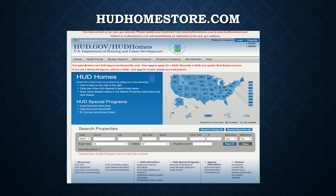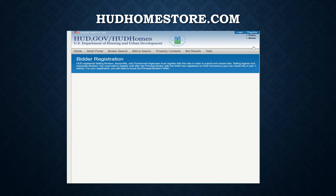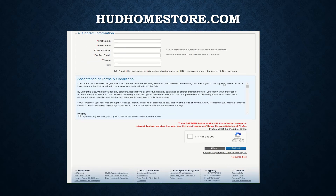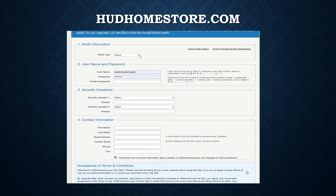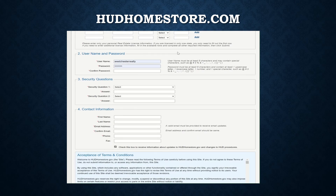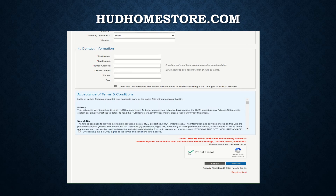Now let's get you registered. We're on HUD Home Store. In the top right corner, we're going to register as a bidder. Once on the bidder registration page, you'll need to fill out information relevant to you and your contact information. The first choice is NAID — you're going to select Selling Broker. Role: Selling Agent. You'll use your company's NAID number, your license number, your license date, the state, license expiration, and then click Add. You'll put in your username and passcode, security questions, and contact information. Once completed, you'll confirm you are not a robot and submit. Quite simple.